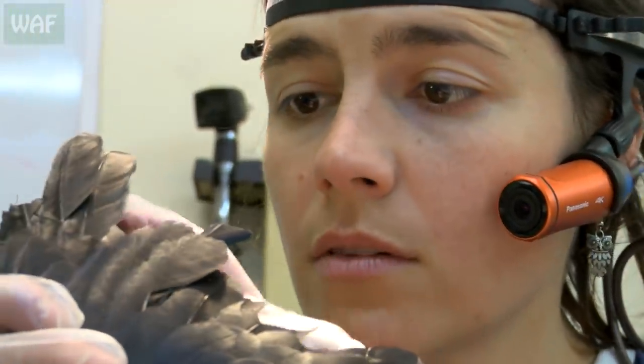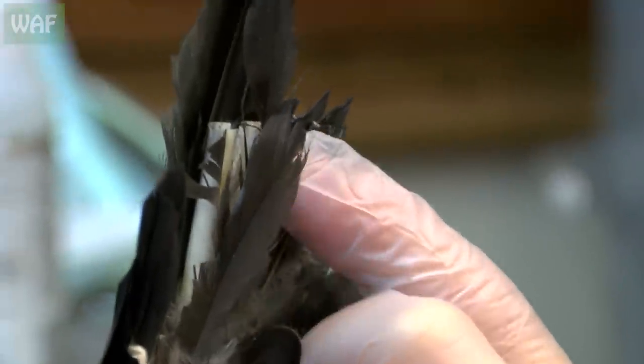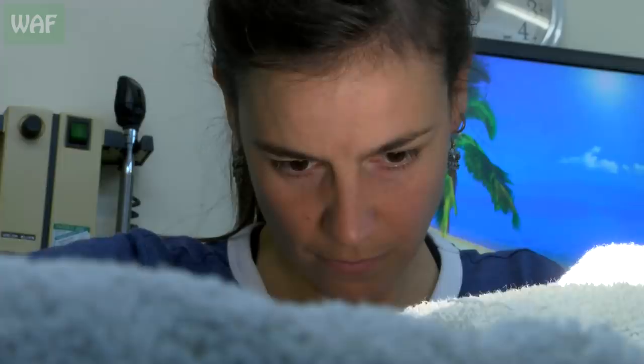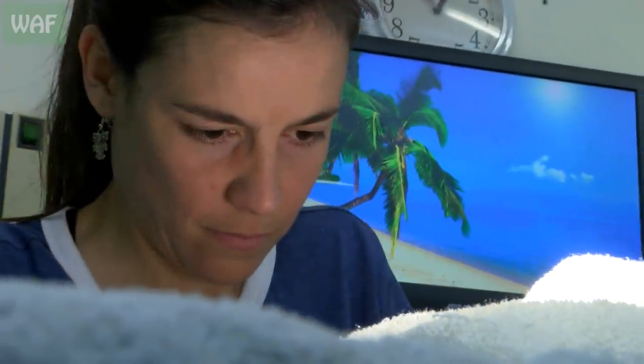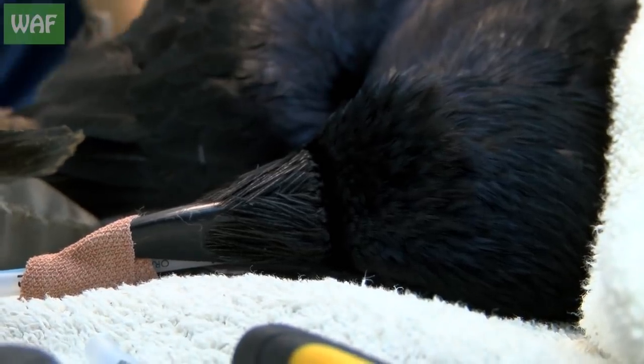The clipping had caused massive damage and 14 flight feathers were missing. As a full molt only happens once a year in most corvids, letting the feathers regrow naturally would mean a lengthy stay at the hospital and months of unnecessary stress.